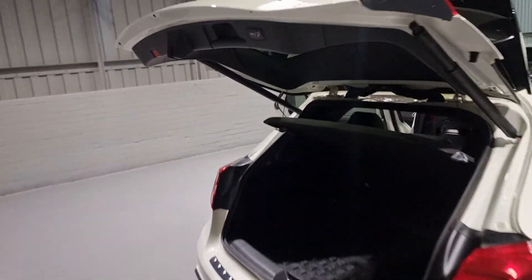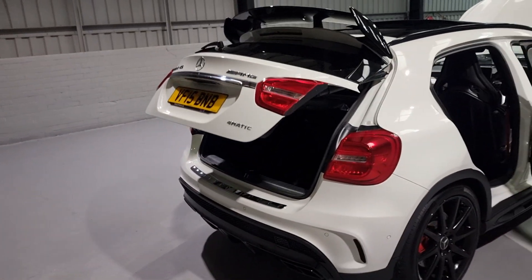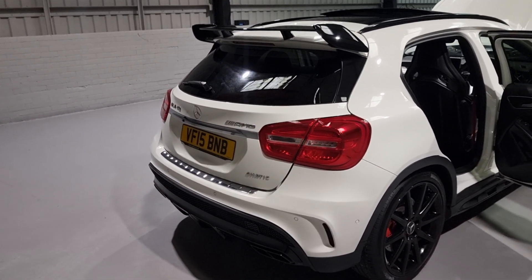Nice and easy - I hate hoovering cars. But anyway, a nice little demonstration of the power tailgate - super quick, super easy. Perfect.